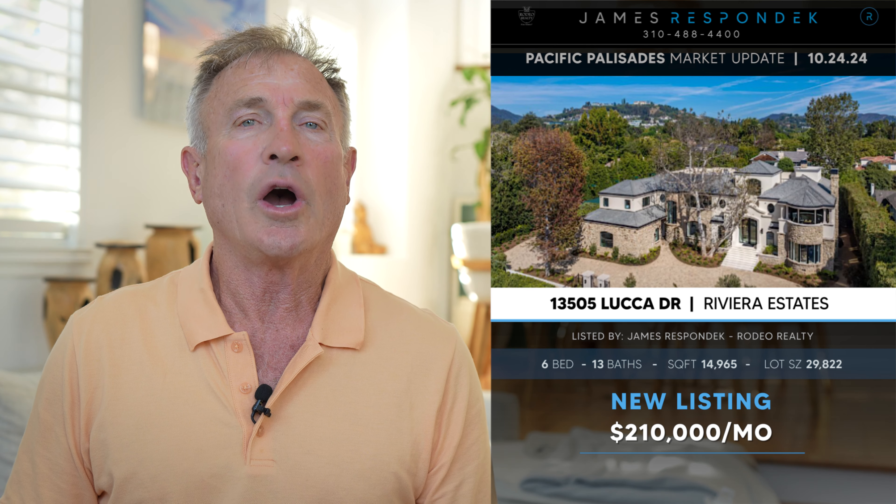I just listed an amazing property in the Upper Riviera located at 13505 Lucca Drive. This is one of the most charming streets with cobblestone curbs. This property is 15,000 square feet of absolute luxury, for lease at $210,000. It's got six bedrooms, 13 bathrooms, a home theater,